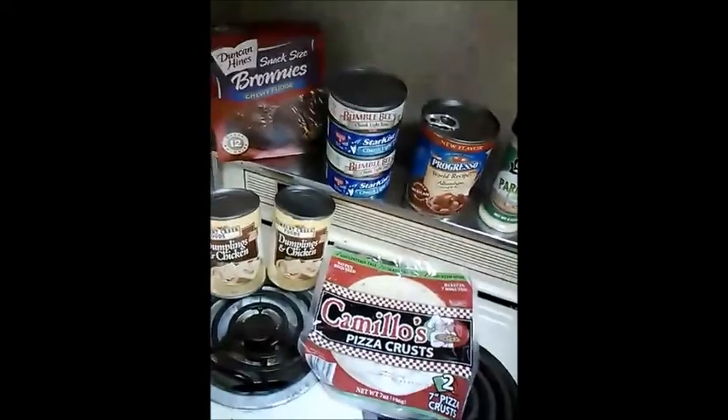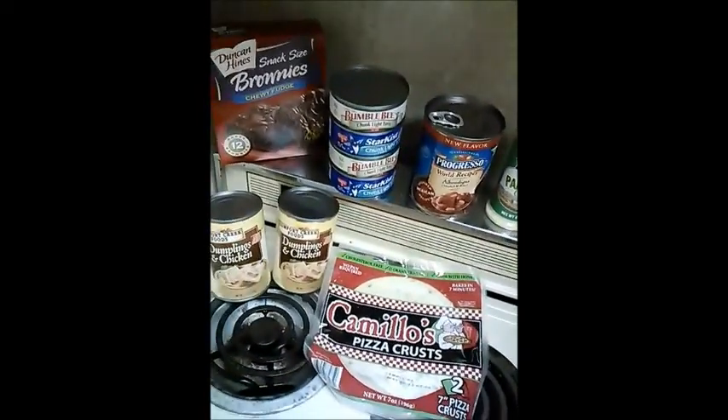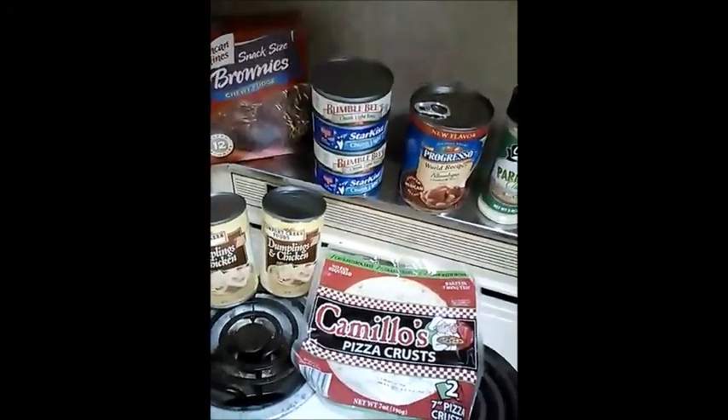So that's what I got today at the Dollar Tree. I spent a total of $12 including my bread pan, and I probably saved about $6 to $10.